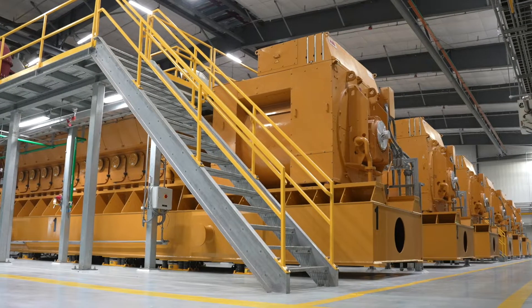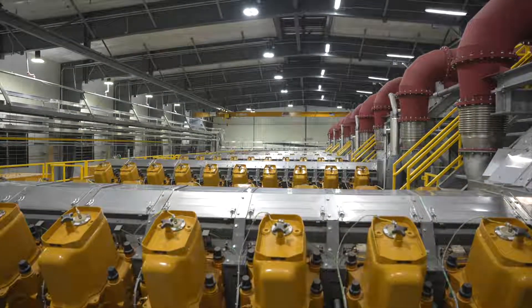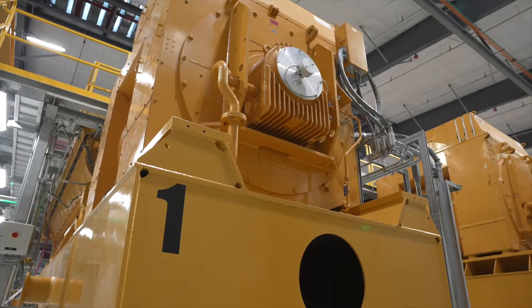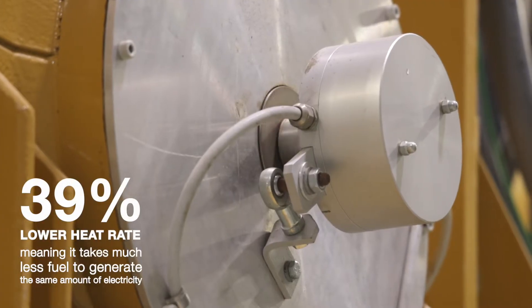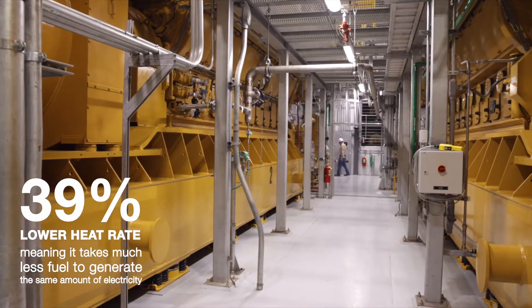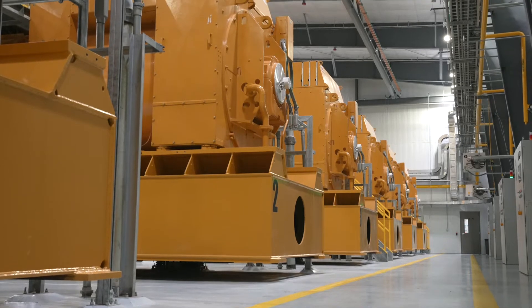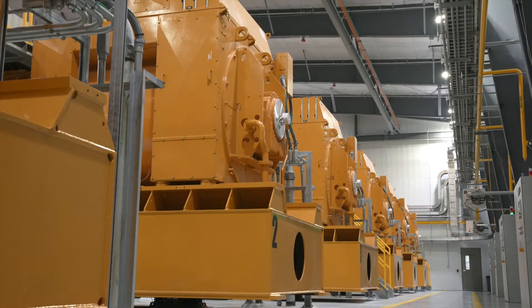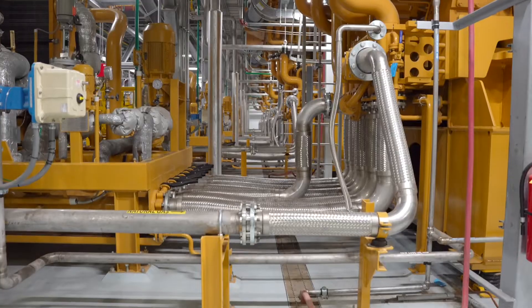We've got six CAT reciprocating internal combustion engines that burn natural gas — the CAT gen sets, as we call them. The generator and the engine are coupled together and the engine drives the generator, so as we ramp that engine up it produces more and more power until you get to that 9.7 megawatts. You'll see all six of them in a line.